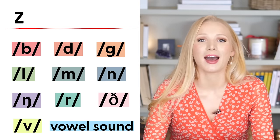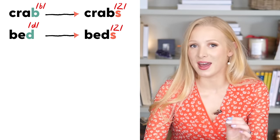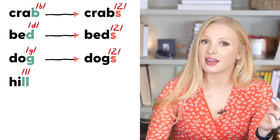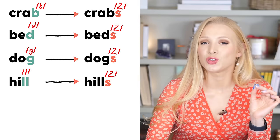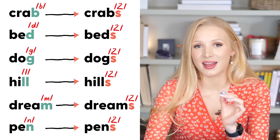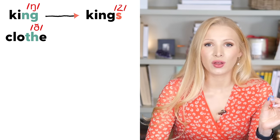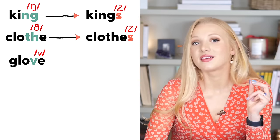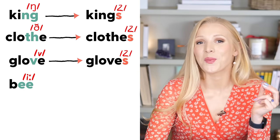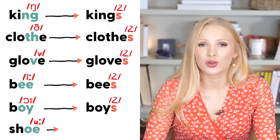Let's see some examples of the Z sound. We have crab — crabs; bed — beds; dog — dogs; hill — hills; dream — dreams; pen — pens; king — kings; clothe — clothes; glove — gloves; bee — bees; boy — boys; shoe — shoes. We've gone through quite a lot already, but we're not done with the Z sound yet — there are some spelling changes.